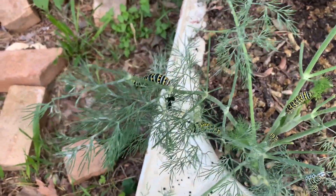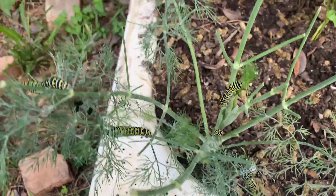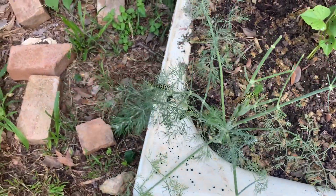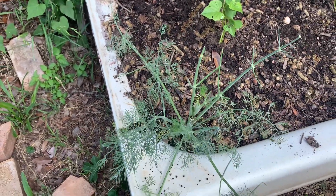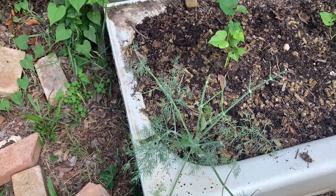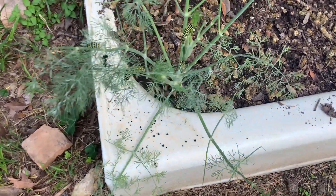These are eastern black swallowtail caterpillars and they do a pretty good job of eating these plants. They've eaten this one down to practically nothing, so I just provide a habitat for them. If I need dill for making pickles, which I do, I just use dill seed that I've collected over the years.